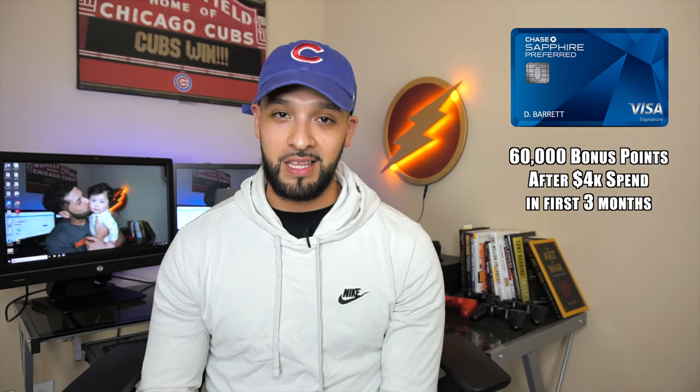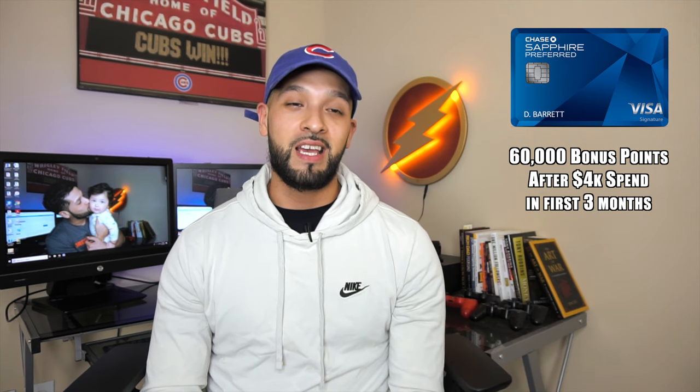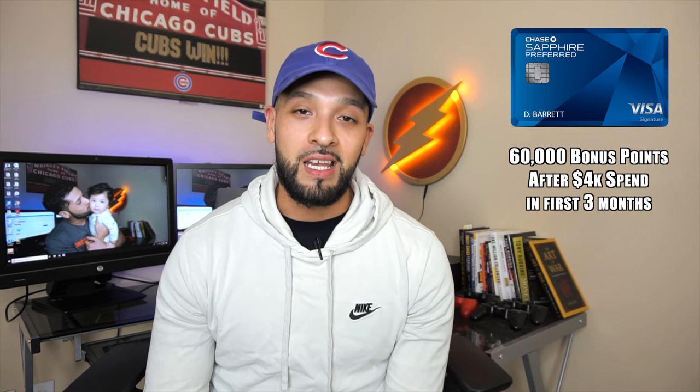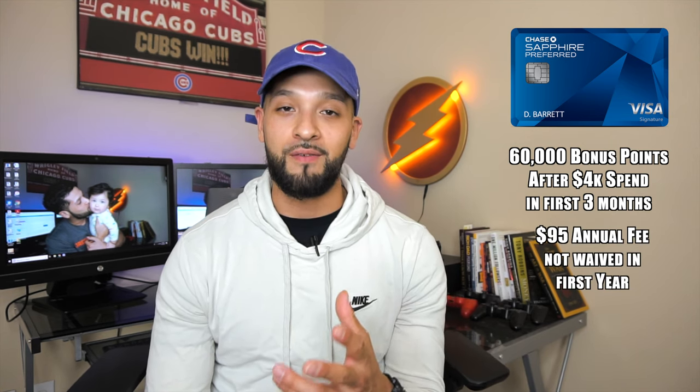Like I said, I'm going to be telling you guys why you should be applying for the Chase Sapphire Preferred card, and it's honestly only two reasons. The first reason is obviously the signup bonus. The signup bonus is actually elevated at the moment — when I applied it was a 50,000 point signup bonus and now it is at 60,000, so an extra 10,000 is pretty good. The only difference is that when I applied it had a zero annual fee introductory offer, and since the signup bonus is a little higher now they are not going to waive that $95 annual fee in the first year.